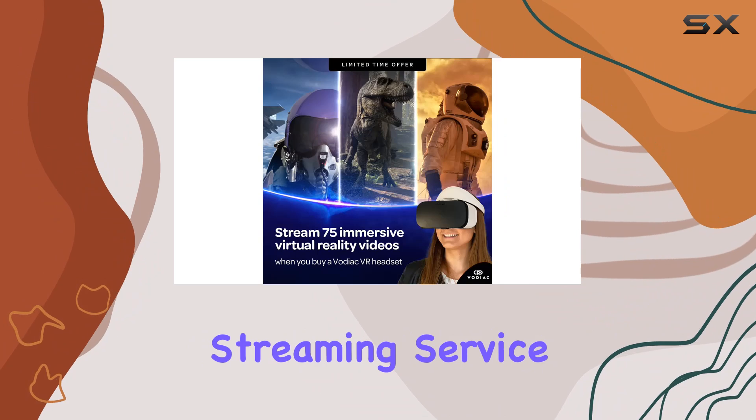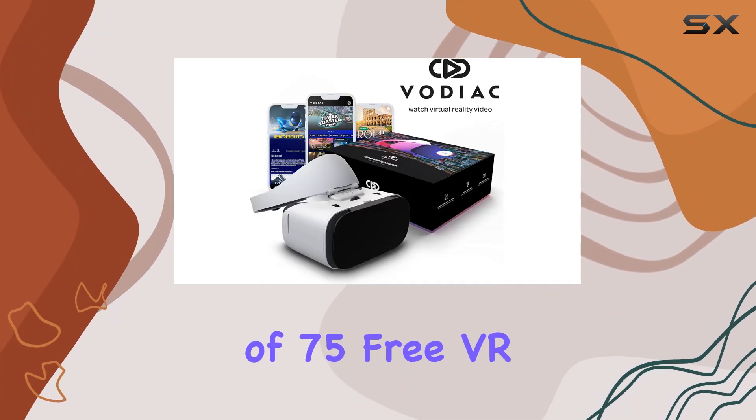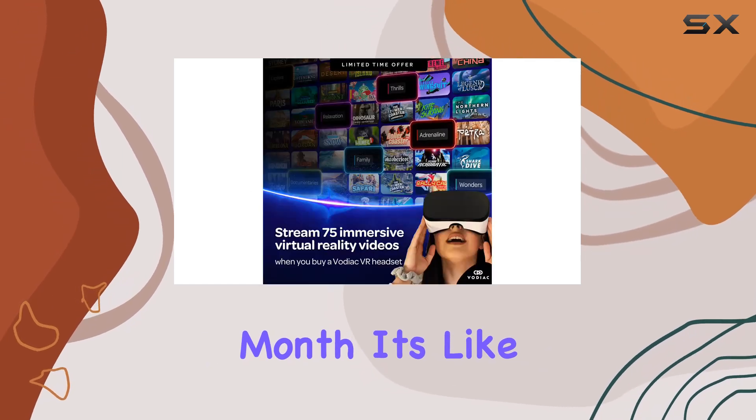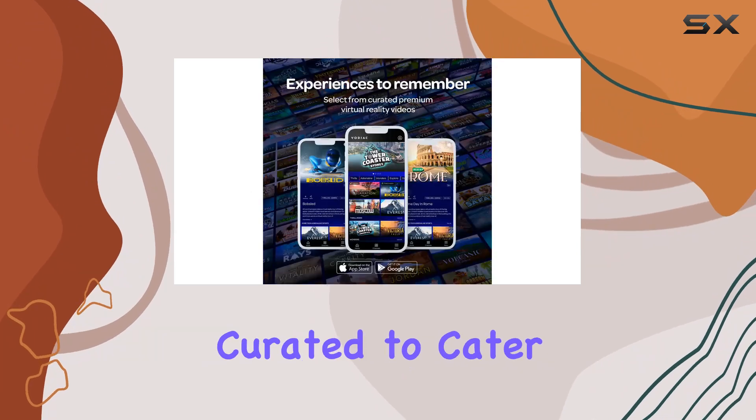The Vodiac in-app streaming service, which powers this immersive journey, is a treasure trove of 75 free VR videos with more added every month. It's like having a VR cinema in your pocket.